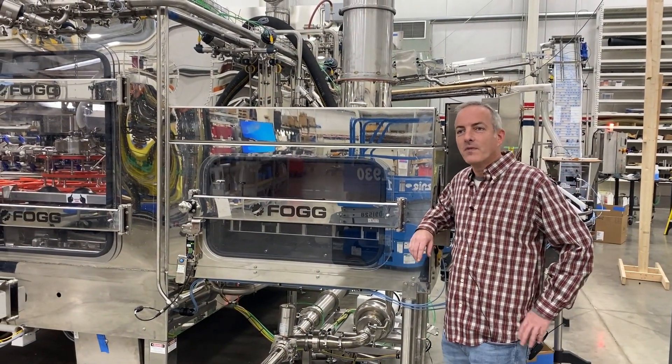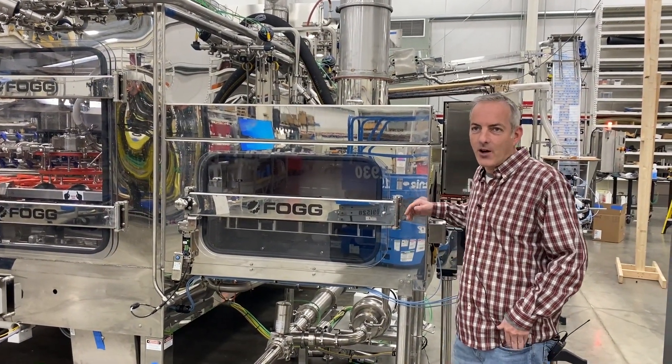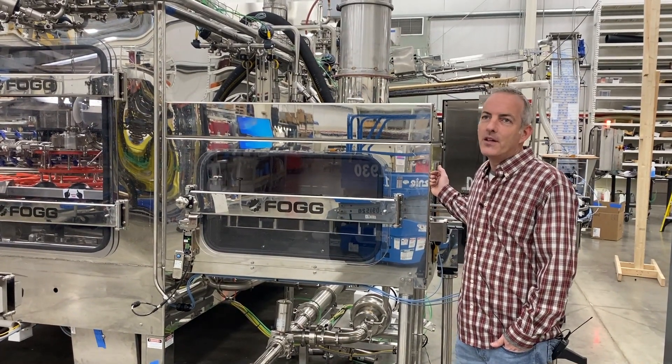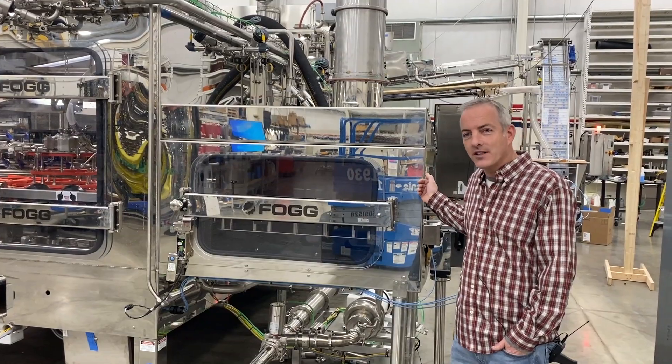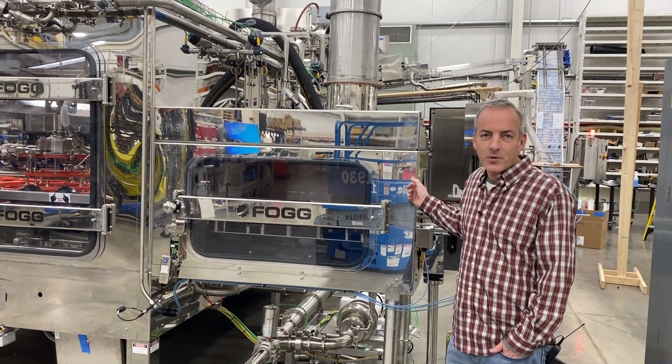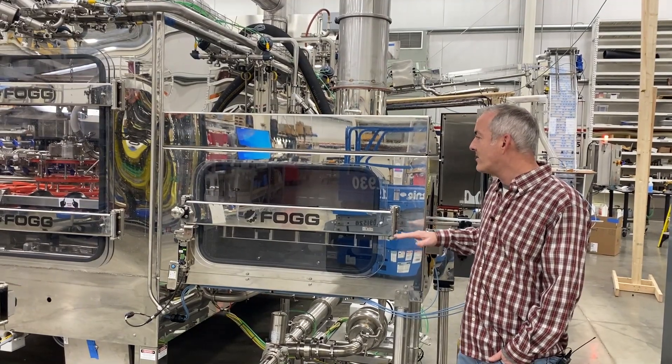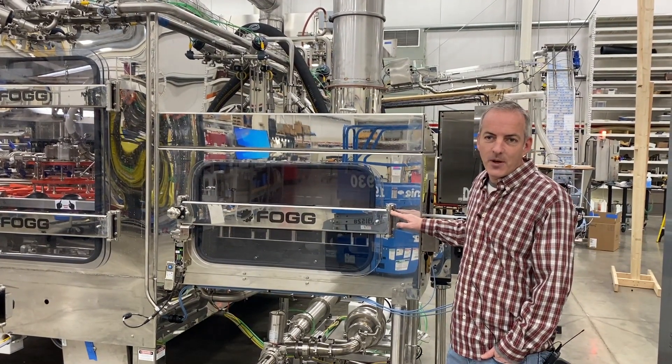Welcome to the in-feed of the machine. We make these machines scaled down to as low as 10 bottles per minute and scaled up to as much as potentially 1,000 bottles per minute. This particular machine here runs from about 100 to 250 bottles per minute depending on the package.